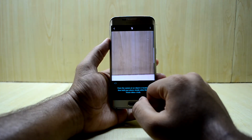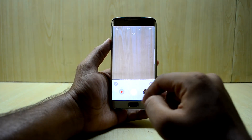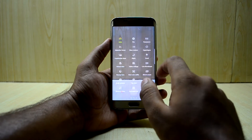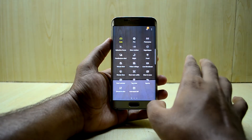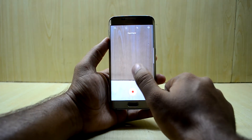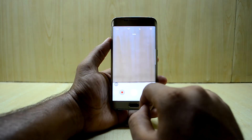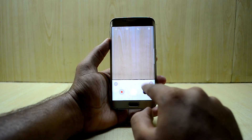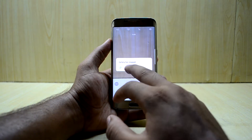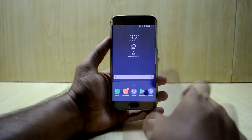Bixby Vision works, but the AR Snapchat filter is absent from the camera application. The camera does come with many camera modes, which is great. However, hyperlapse does not work, as I mentioned in the last version's review as well. Also, when you go into the gallery from the camera app and try to delete something, the camera application crashes.